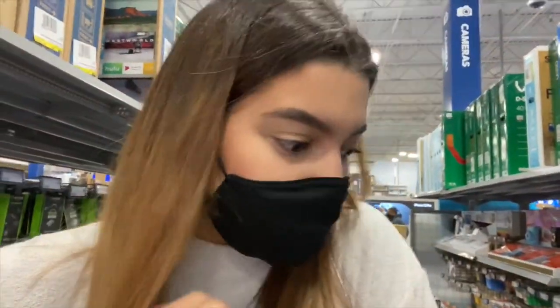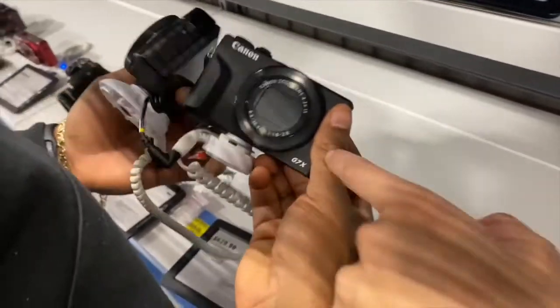Hey y'all, we're now at Best Buy. We're at the camera section and they only have one of the cameras left that we're going to buy, which is crazy — I think it's meant to be. We're also looking at all the cool vlogger kits and ring lights they have here. Now we're going to ask for help because we're just looking at the cameras.